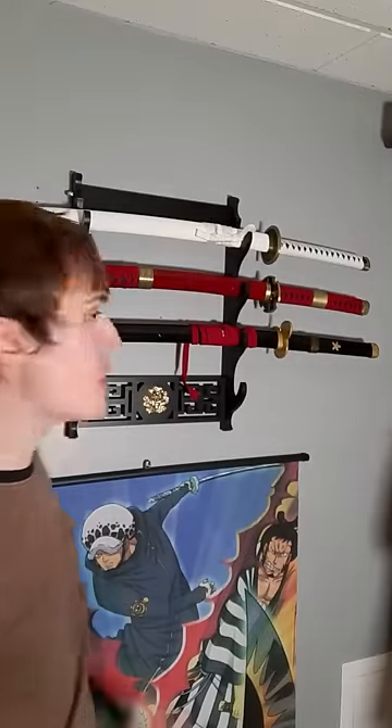We got Zoro's katanas here. Fun fact, they're all awesome. First, we got the Wado Ichimonji, the Road to Harmony, an O-Wazamono Grade Sword, and the most important to Zoro because it used to belong to Kuina.